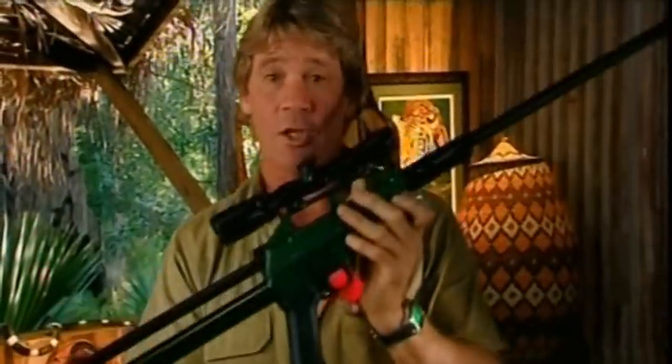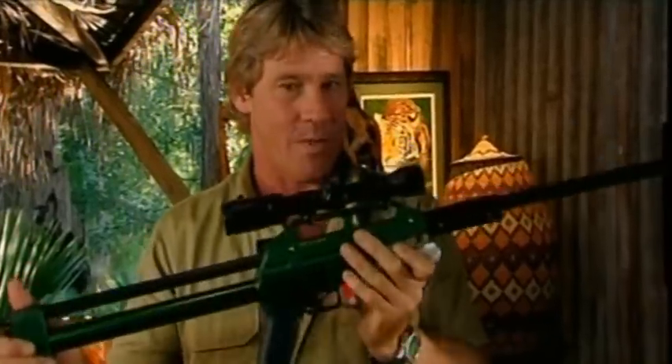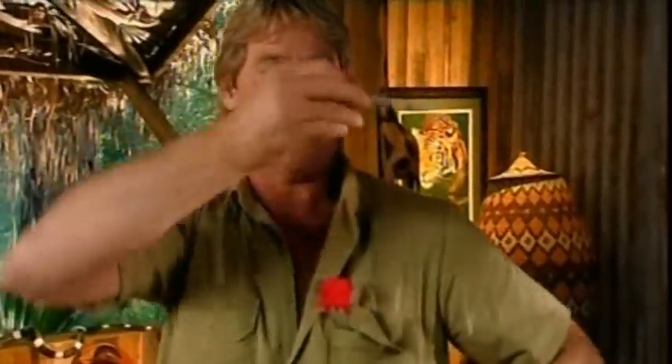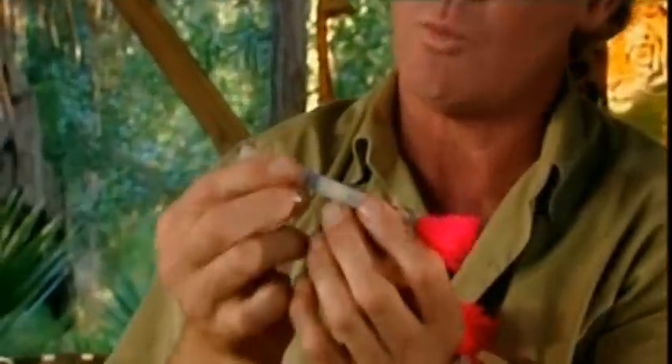This is a tranquilizer gun and it's a very specialized piece of equipment. It took me a long time before I was certified and trained to use it. It fires a very special dart — have a look at that. We fill this up with the anesthetic which knocks the animal out, so at a distance we fire the dart, it sticks in, the anesthetic goes in, and tranquilizes the animal. Piece of cake.